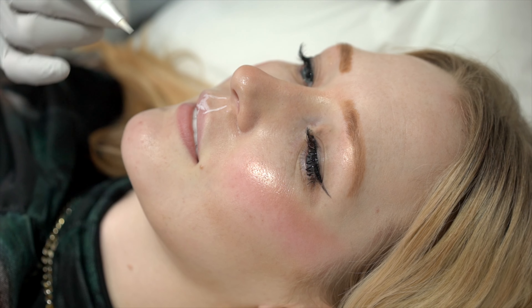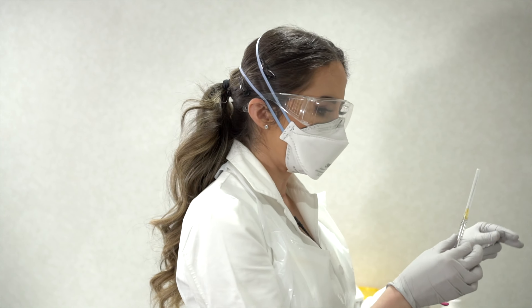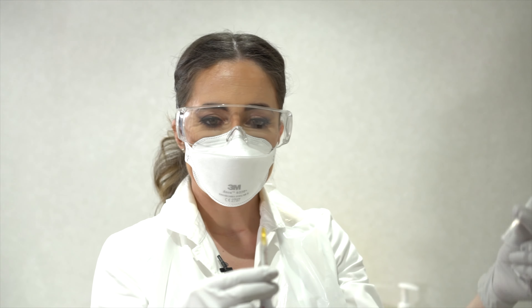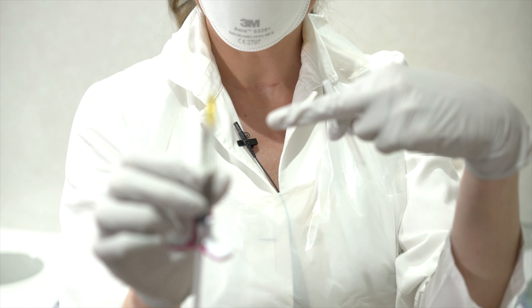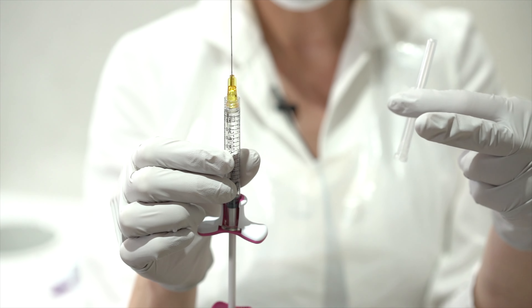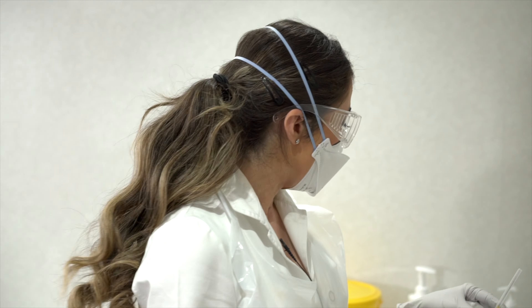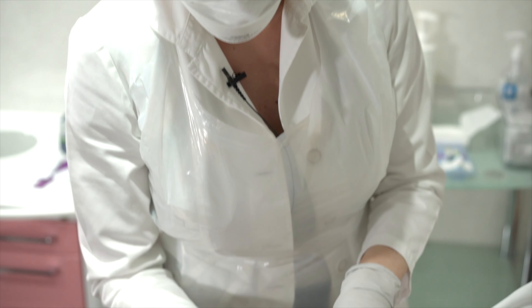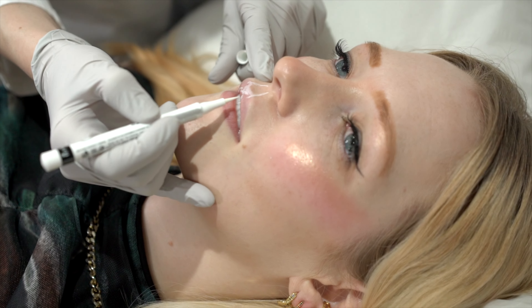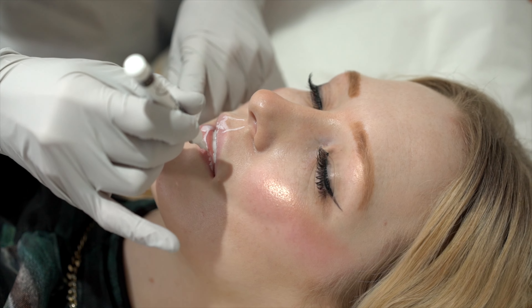In terms of injection technique, I personally use a combination of two techniques. One uses a cannula — which looks like a needle but is completely blunt at the tip. It's extremely safe, especially in the lips where the vascularity is very high. The cannula is my favorite technique because it's safer in the lips. I go with the cannula all across the lips just to build the actual volume — all across the upper and lower lip.